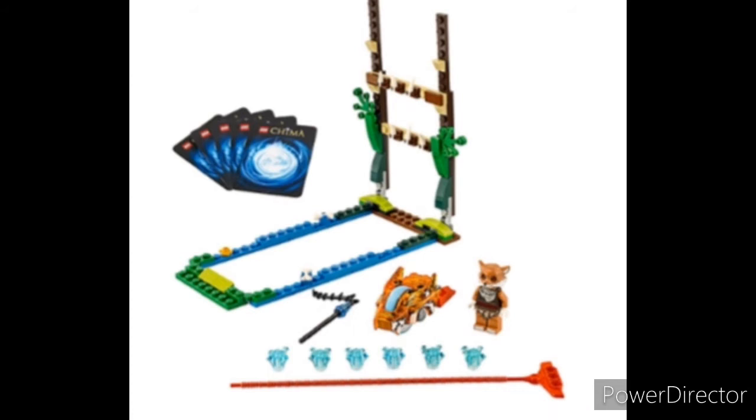At number 2 we have the Swamp Jump. It's pretty cool. The build reminds me of a long jump, which it's supposed to, but my main focus is the Fox minifigure. It reminds me a little bit of the old Fabuland Fox minifigure, and as you may know, I'm a big Fabuland fan.